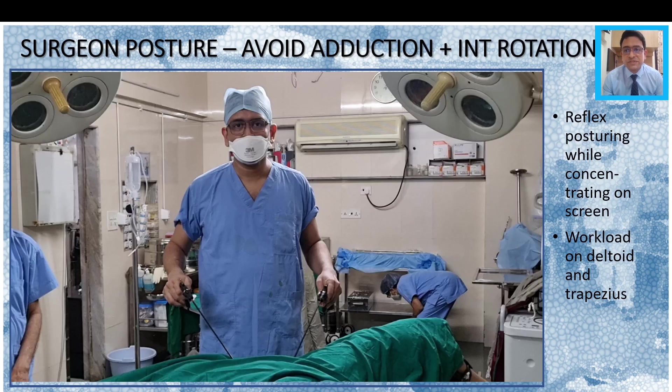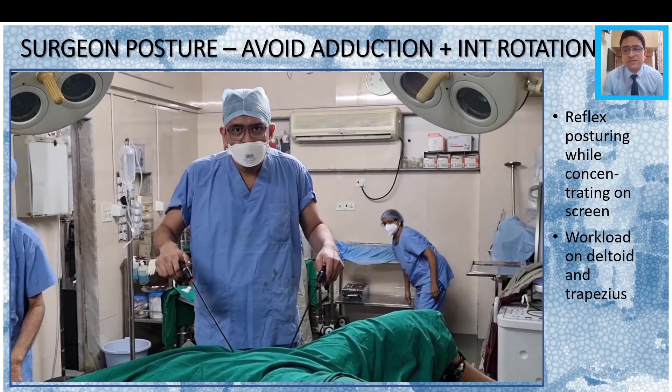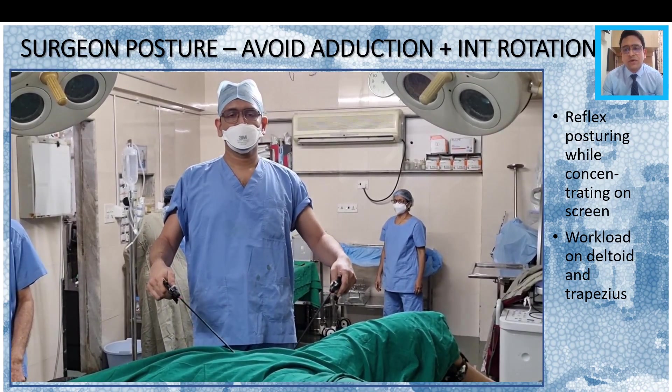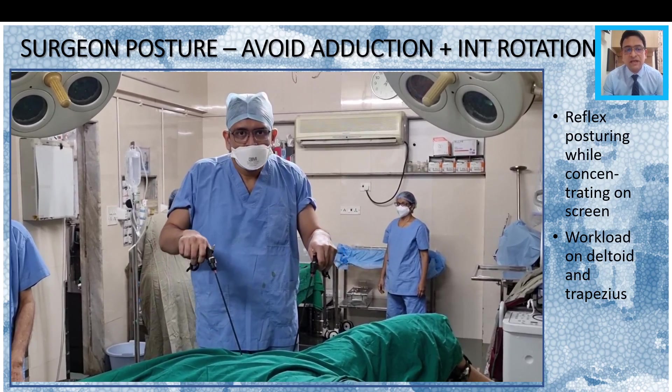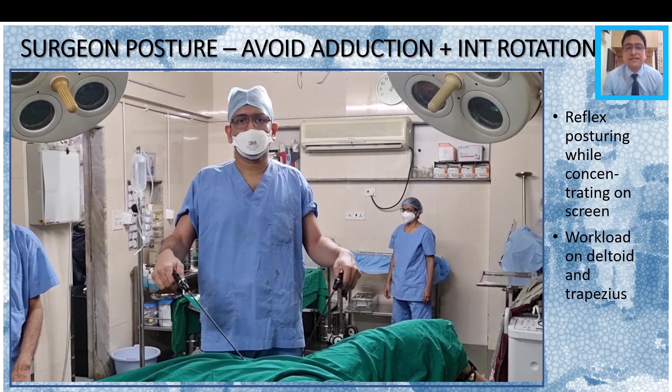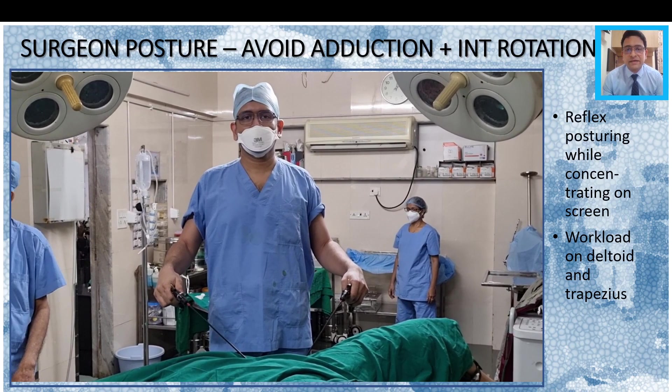In surgeon posture, also try to avoid adduction and internal rotation. This is a kind of reflex posturing while concentrating on the screen, and it causes excessive workload on the deltoid and the trapezius. Try to reset yourself again and again in order to avoid this kind of adduction and internal rotation.